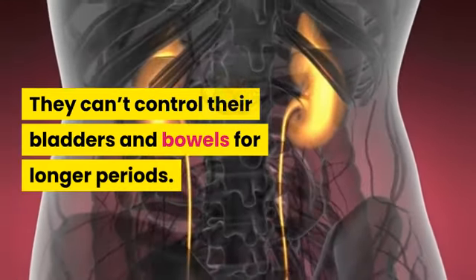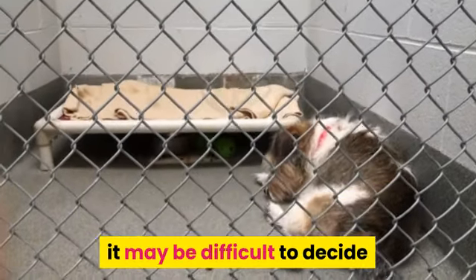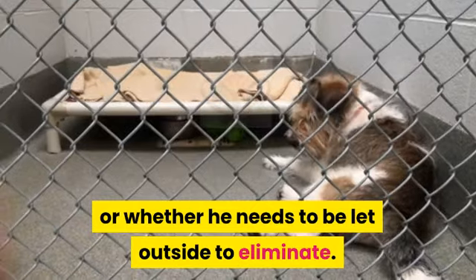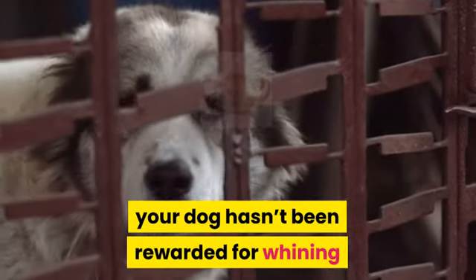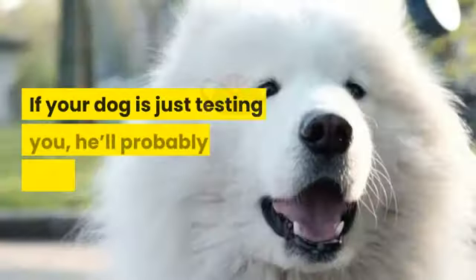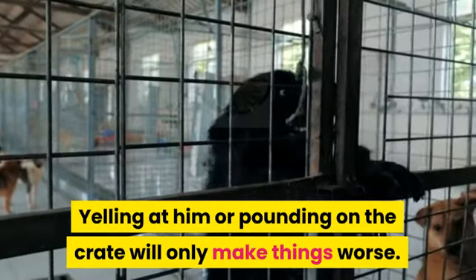Potential problems — Whining. If your dog whines or cries while in the crate at night, it may be difficult to decide whether he's whining to be let out or whether he needs to go outside to eliminate. If you followed the training procedures outlined above, your dog hasn't been rewarded for whining in the past by being released from his crate. Try to ignore the whining — if your dog is just testing you, he'll probably stop soon. Yelling at him or pounding on the crate will only make things worse.